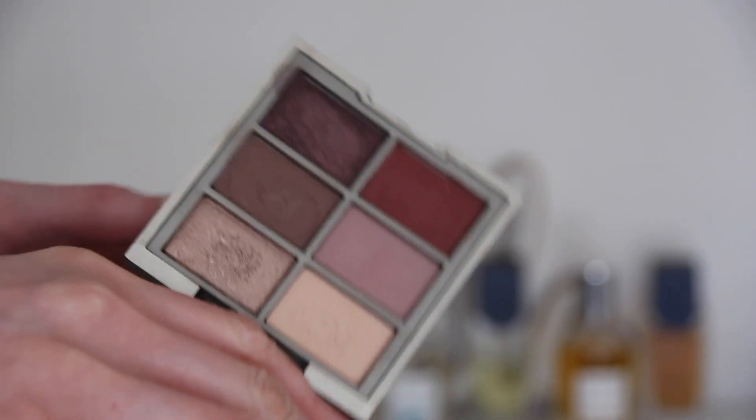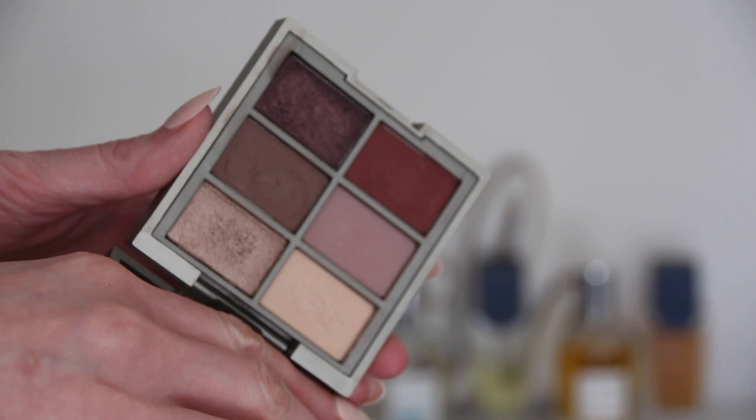For eyeshadow, I pulled my Ilia Cool Nudes palette. I really like this. I only brought one all-over shadow brush, so I ended up just using my fingers. I'm using this nudey, kind of white shade all over my lid — the shadows are super buttery and easy to use with fingers. Then I'm using a sparkly metallic shade all over my lid. The quality of these is very good.